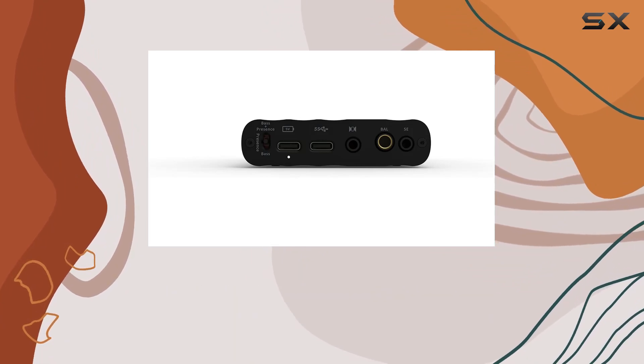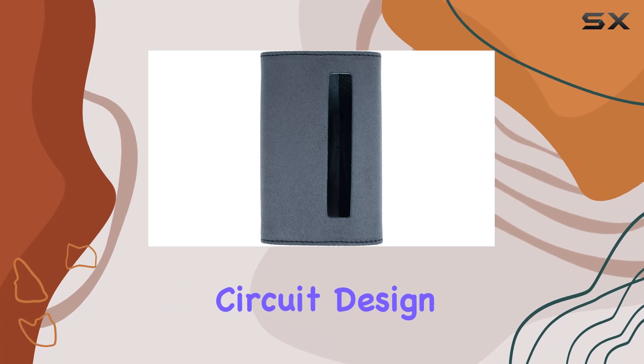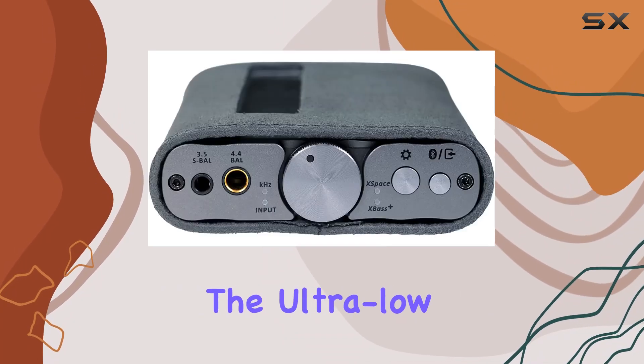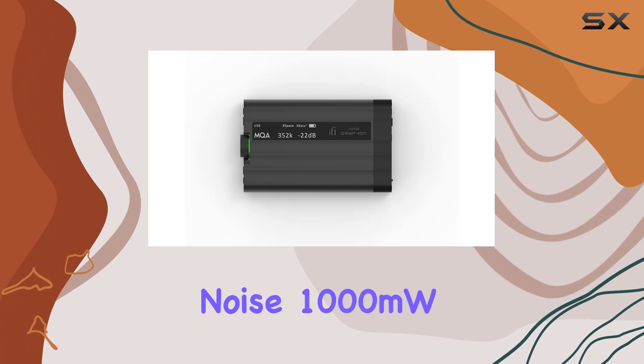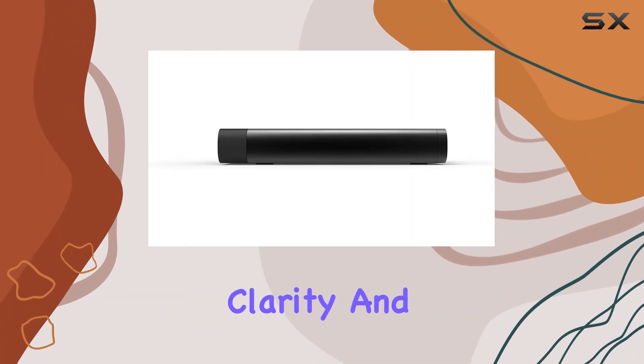Tech enthusiasts will appreciate features like X-Base and X-Space settings, as well as the PureWave balanced circuit design with Optimaloop multipath feedback. The ultra-low noise 1000 mW high-power amplifier ensures your music is delivered with unmatched clarity and precision.